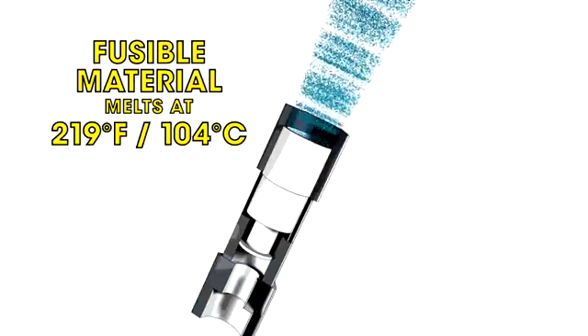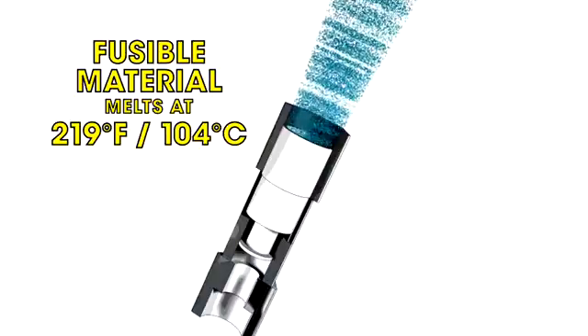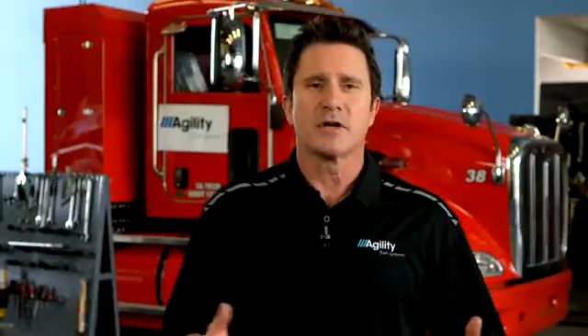PRDs must be in direct communication with the fuel in the cylinder through a non-valved port. You might assume that because they are called pressure relief devices, that pressure causes the release of gas. Actually, it doesn't. These valves are only activated by heat.